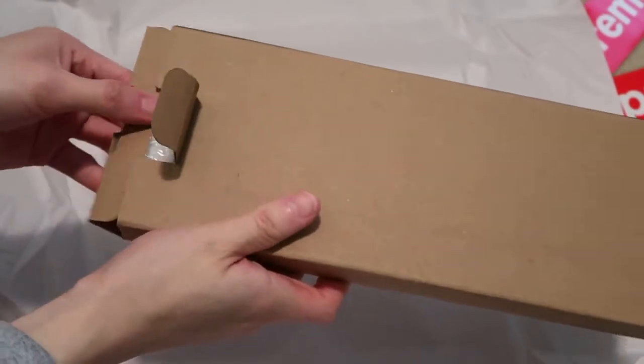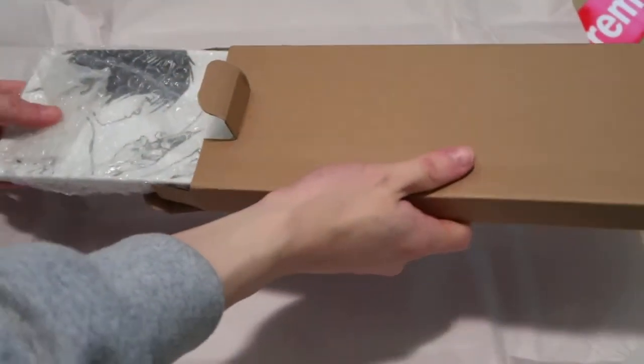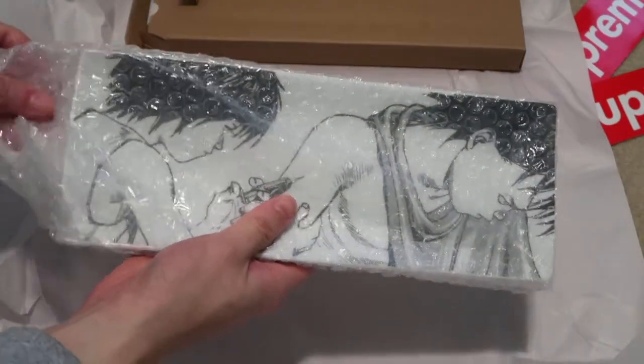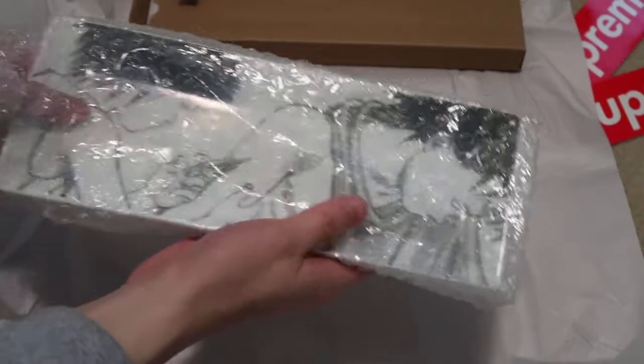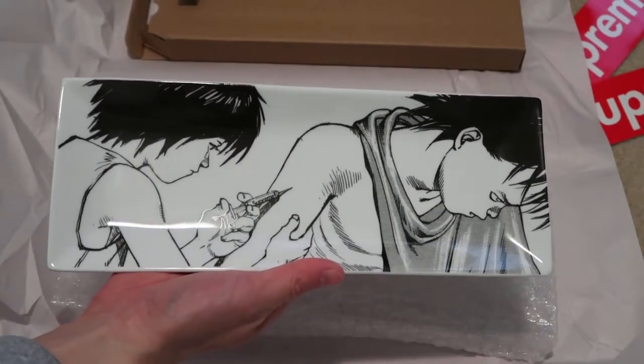Got it open. There is bubble wrap. My plate came in — this is that cura, that pill. I will be using this as my sushi plate. It's actually much bigger than I thought.